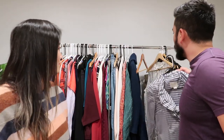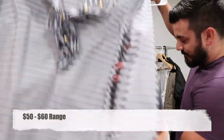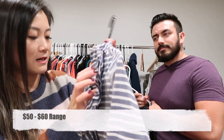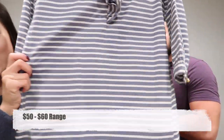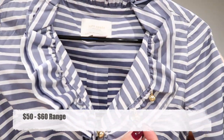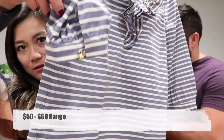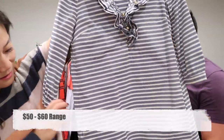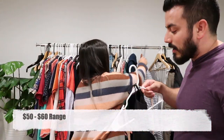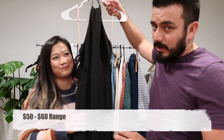Now we have two items in the $50-60 range. First, a beautiful Kate Spade New York dress — the size tag got cut off so we'll go by measurements. I really like the ruffle detail and the pretty gold buttons that actually button up. Even though it's fancy, it's got pockets.